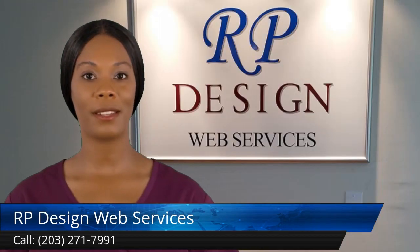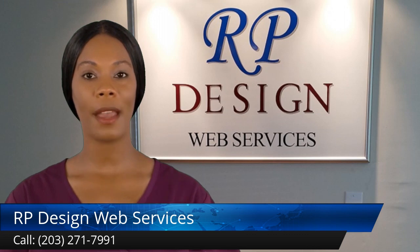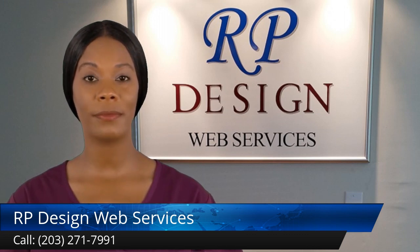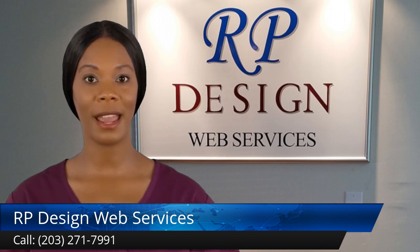Keeping a clean and updated website is one of the most important things you can do for your company. After all, your website is your company's online presence. It's where potential customers will find you and hopefully choose to do business with you. Website maintenance is an important part of keeping your site tidy and updated.